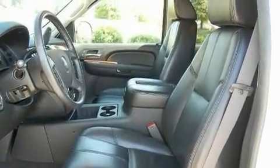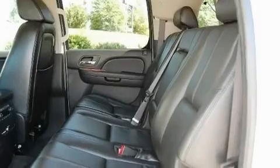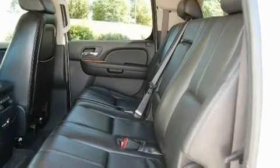Its top features include power-adjustable driver pedals, memory settings for the seat's positions so you can recall your favorite alignment with the push of one button, a navigation system, a premium sound system, a leather interior, an air suspension, and a security system.